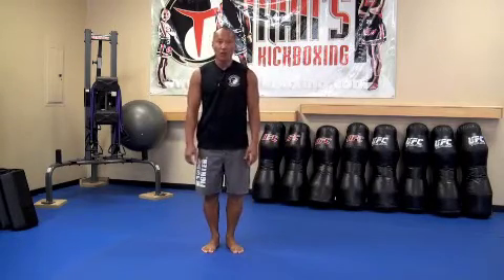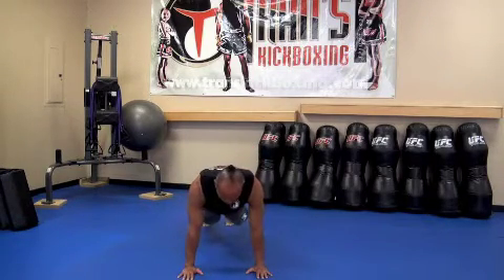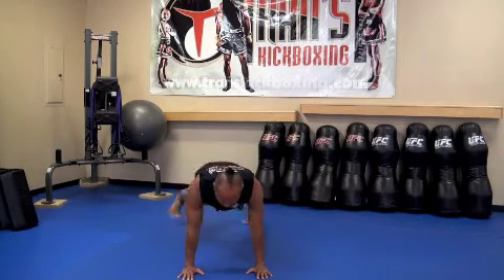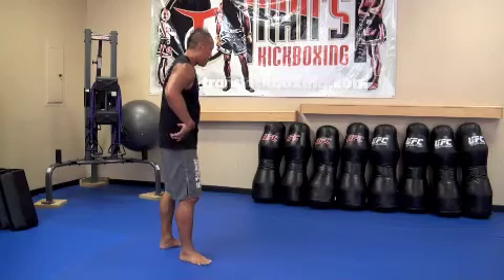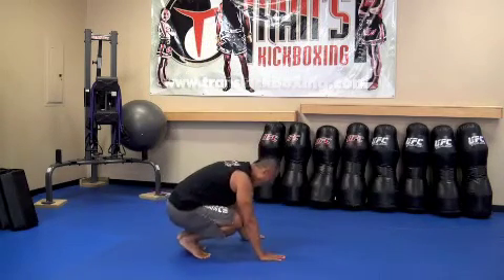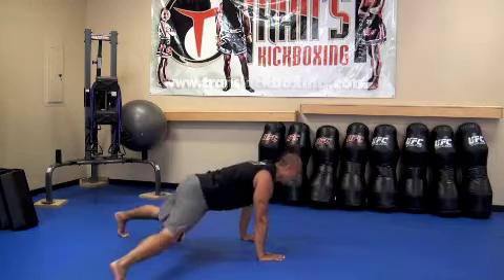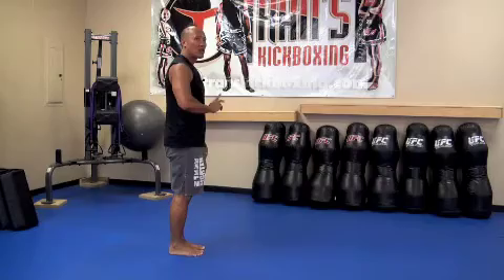From here, I'm going down — watch my count: one, two, feet together, three, hold it, four, five, six, seven, eight — counts as one. Now here on the side view it looks like this: eight count bodybuilder — one, two, three, four, five, six, seven, eight — counts as two. That's our eight count bodybuilder.